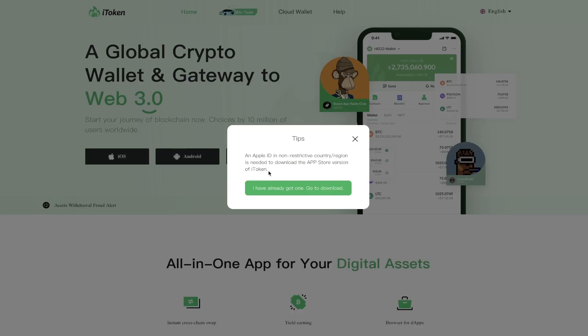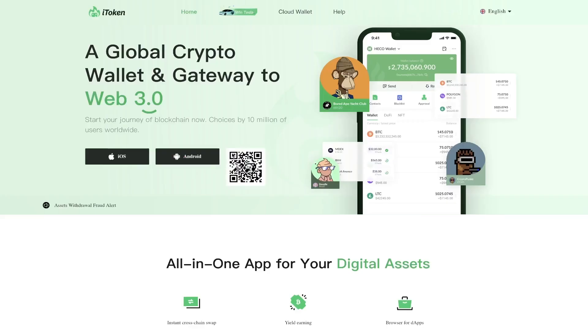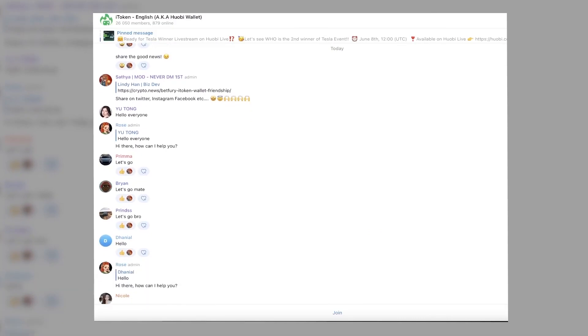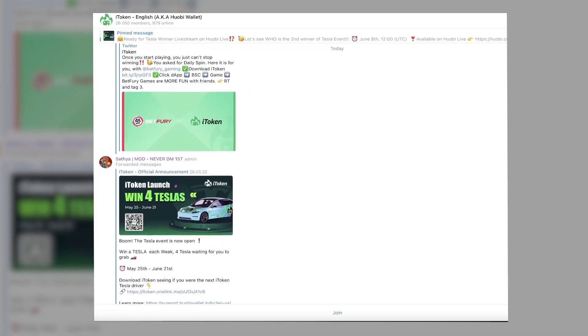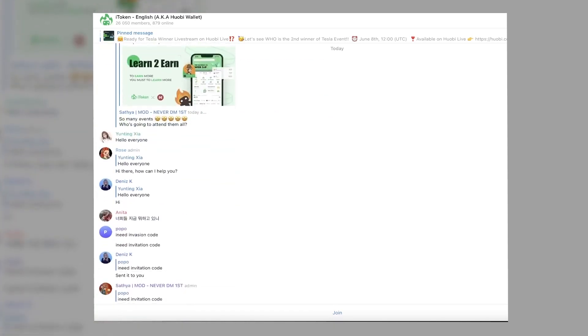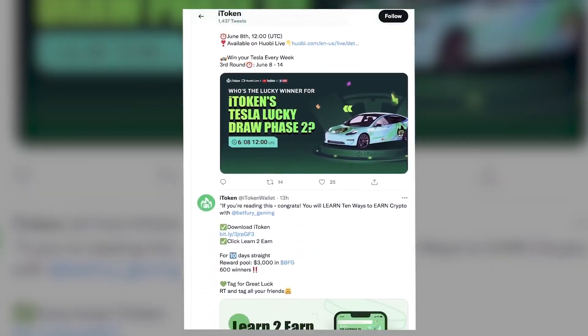So guys, I think you know what to do. The link to download the application will be in the description — download the app via direct links or QR codes right now. Subscribe to the project's social networks where active discussions are held and related news is published, so you won't miss anything important. You can also ask your questions there and they will be happy to answer. I think iToken has a great future ahead. Thank you for watching, and bye-bye!